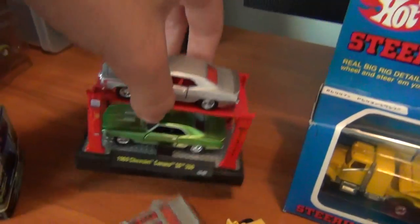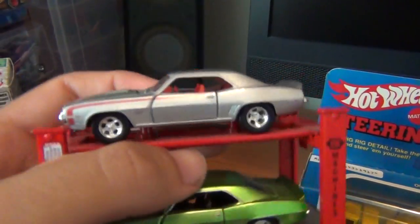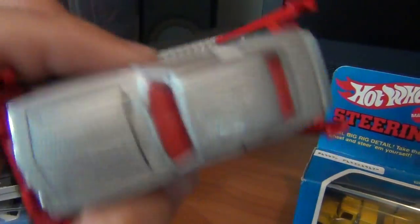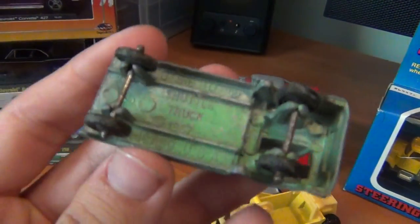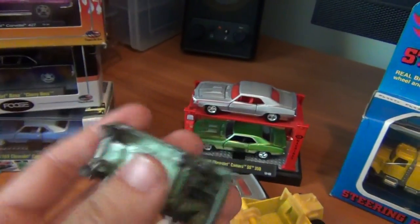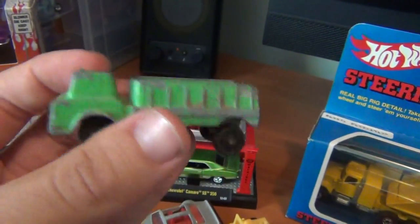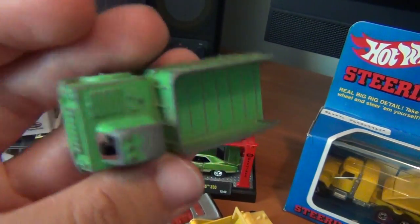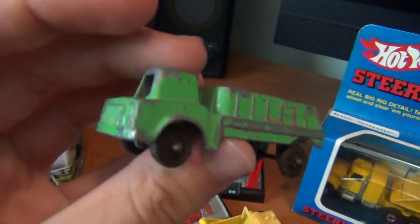Also got some on the lifts — two Camaros, very nice indeed. Love my 69 Camaros, awesome to have these to display in my room. Also got an old Tootsie toy — I don't have any Tootsie toys at all. Very basically made but it looks like it held up to whatever the kids put it through back then. It's like a little mining truck, very cool. The wheels don't really roll that well anymore, but very cool indeed.